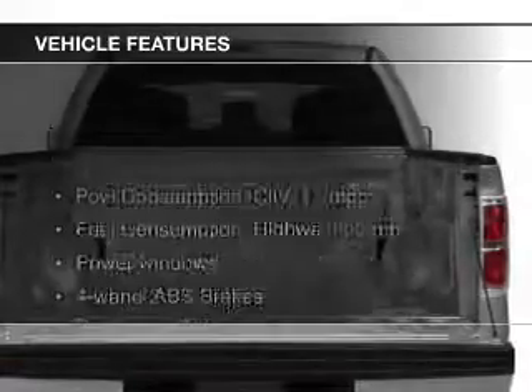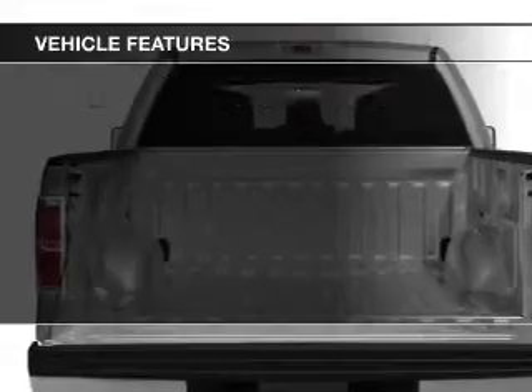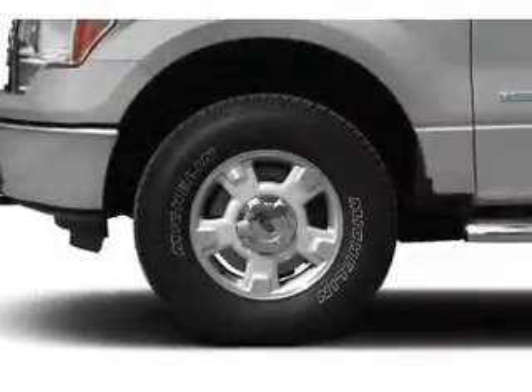The features include an adjustable tilt steering wheel, an alarm system, split rear seats, air conditioning, power windows, and power steering.